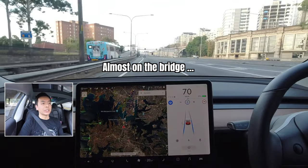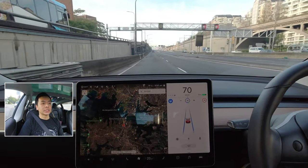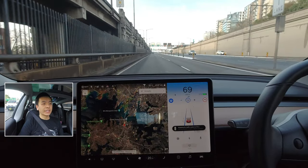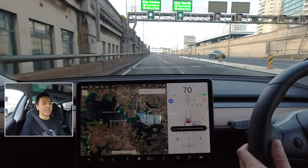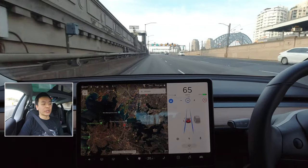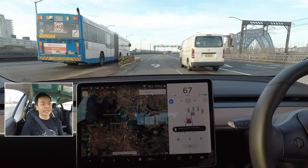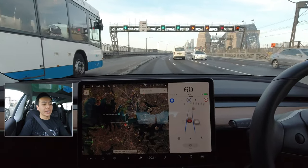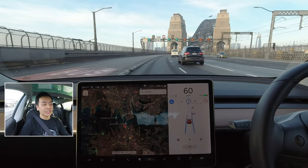I'm on the Sydney Harbour Bridge now, approaching from the north side heading to the city. What will be very interesting is that there are a lot of traffic lights on the bridge itself. And there we go — it's just reacting now. I was worried about this: it's thinking that each set of lane indicators on top of the bridge are traffic lights. So it's reacting to each one, which is interesting. It's stopping, or wanting to stop, at each one.